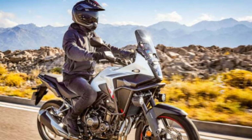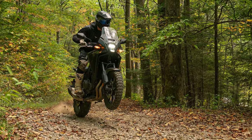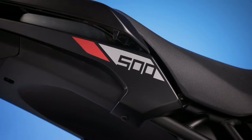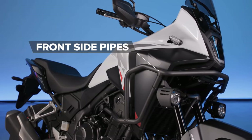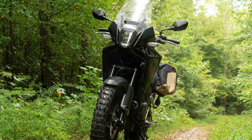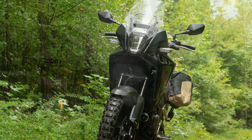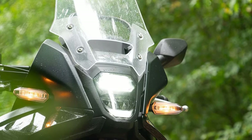Don't be fooled by the sleek new design — the NX 500 is not an ultra-focused revamp of the CB500X, and that's a good thing. We'd argue that while the two bikes are nearly identical, the NX is just a bit better in every area that counts. Take that familiar 471cc engine: it still delivers solid low- to mid-range torque and comes alive above 5,500 RPM. It's the same power plant as the CB500X, but with Honda's ECU tweaks, acceleration is now noticeably sharper.